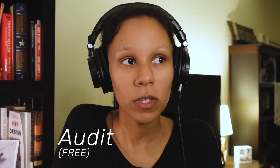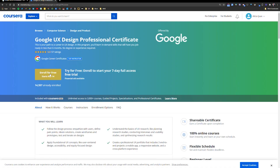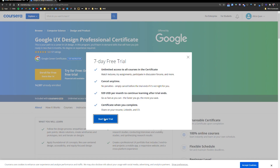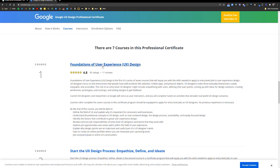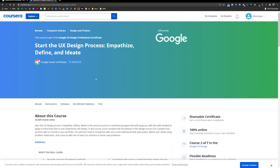The first one is the idea of auditing the specialization. When you go to sign up, it says you can sign up for free or have a seven-day free trial, which is awesome. But what if you don't want to pay? What if you can't afford it, or you're currently at a university, just finished a boot camp, or you've spent a lot of money on your UX education? You can audit the courses — but it's not obvious up front. You have to go to each individual course and audit them one by one.